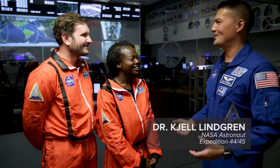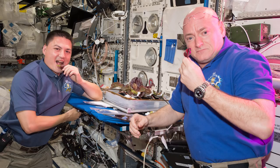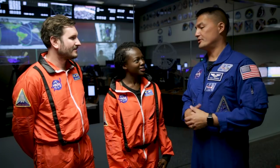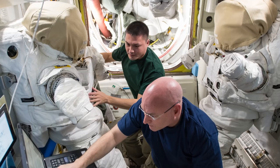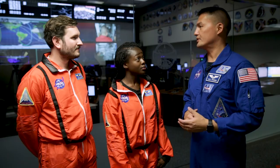Brandon, I'm Chell Lindgren. It's really nice to meet you all and it's great to have you here at Johnson Space Center. I'm a NASA astronaut. I joined the astronaut office in 2009, so I've been here for almost 10 years. This is an amazing place to live and work.